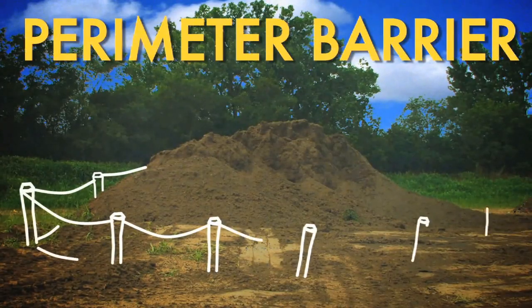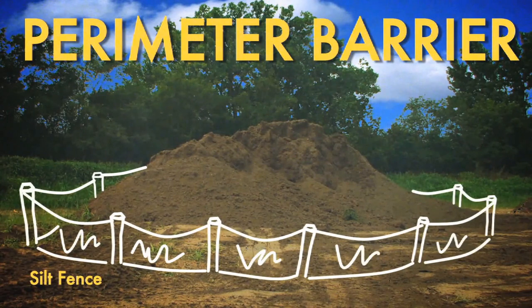Next up, perimeter barriers. You can stop sediment using a perimeter barrier on your stockpiles. These can take the form of berms, dikes, fiber rolls, silt fences, or gravel bags.